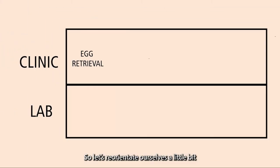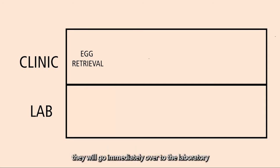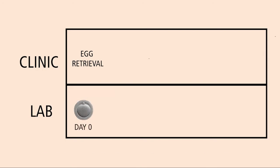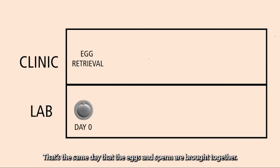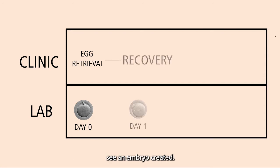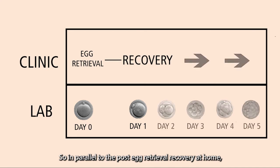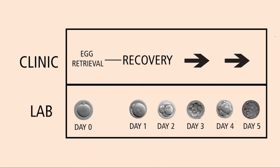Let's reorientate ourselves on where we're at in the IVF process. The day the eggs are removed from the follicles in the ovary, they will go immediately over to the laboratory. We call that in the laboratory day zero. That's the same day that the eggs and sperm are brought together. The next day is the first day that we'd possibly see an embryo created — that's called day one. In parallel to the post-egg retrieval recovery at home, in the laboratory the embryos are growing.